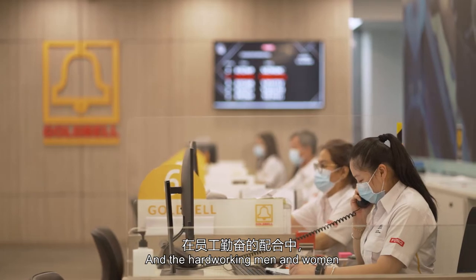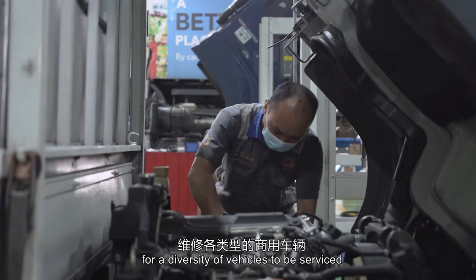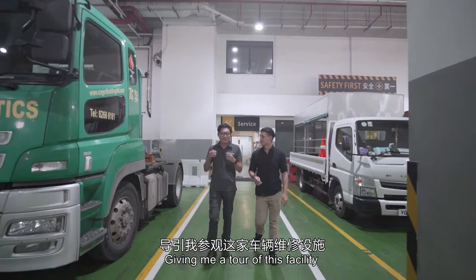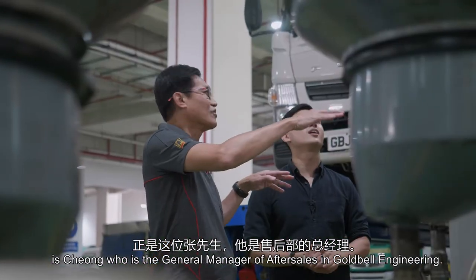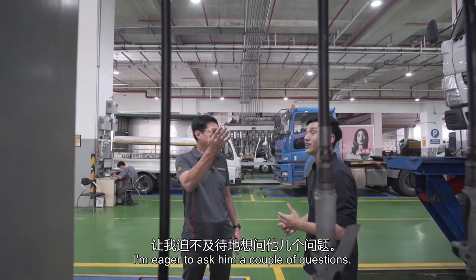The hard-working men and women at this facility handle about 4,000 inquiries every month for a diversity of vehicles to be serviced and ready for the world ahead. Giving me a tour of this facility is Cheong, who is the general manager of after-sales at GoBell Engineering. With 12 years of experience under his belt, I'm eager to ask him a couple of questions.